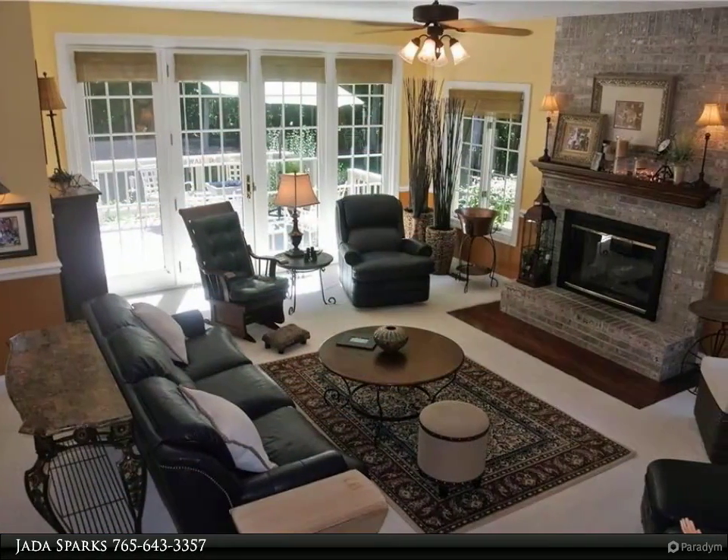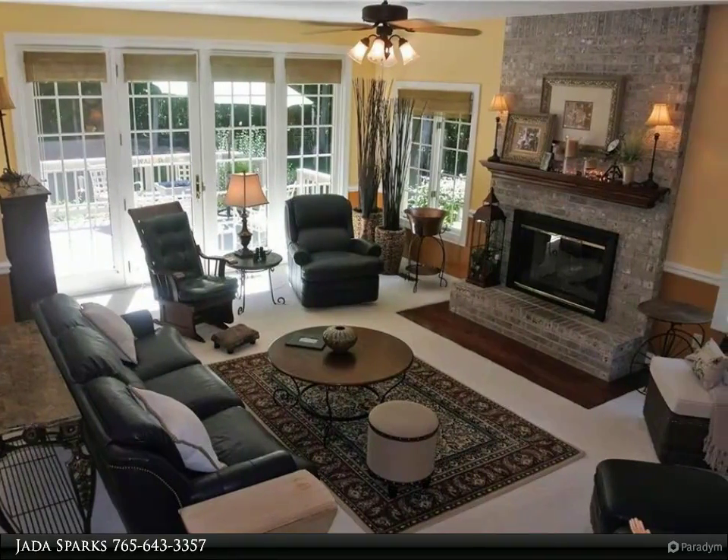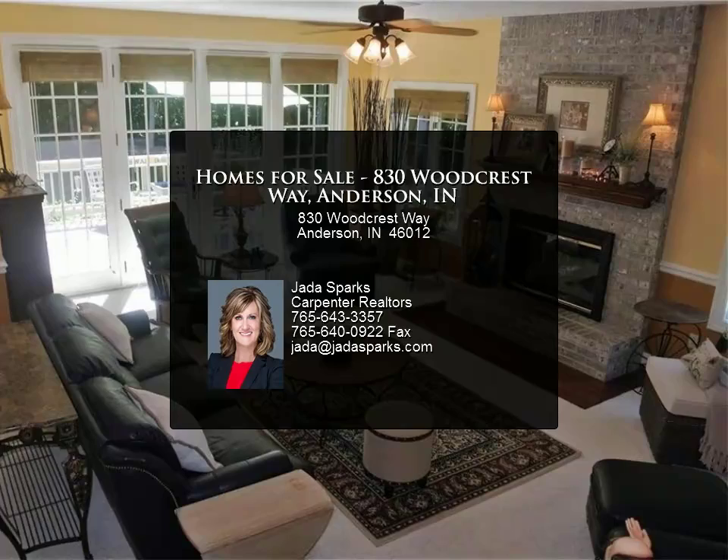Storage galore, with a 13 by 15 workshop in the three-car garage. Features include front and back stairways, surround sound, irrigation system, and a beautiful outdoor living area.